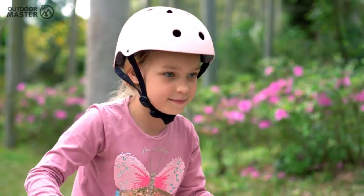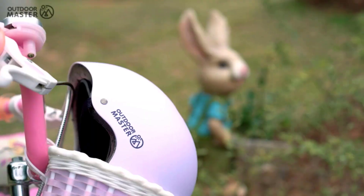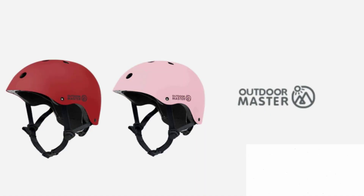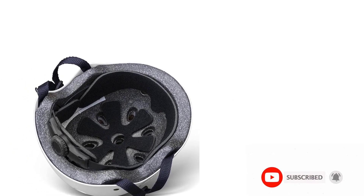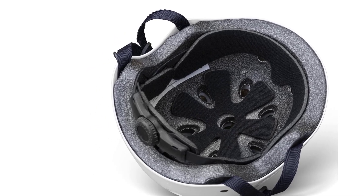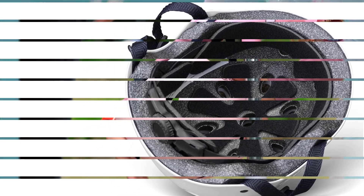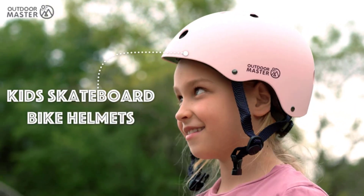Enjoy a tailored fit with the double-adjustment system. The well-attached and long-lasting adjustment dial, along with a skin-friendly adjustable chin strap, maximizes comfort and ensures a secure fit during your activities. To determine the right size, measure your head circumference just above your eyebrows using a flexible tape measure. Alternatively, use a string, measure its length with a yardstick, and refer to the size guidelines.